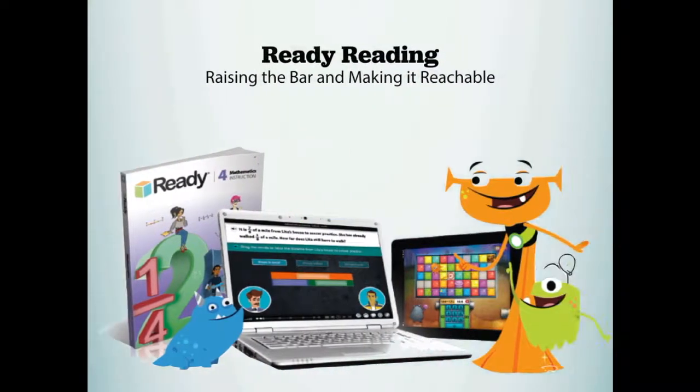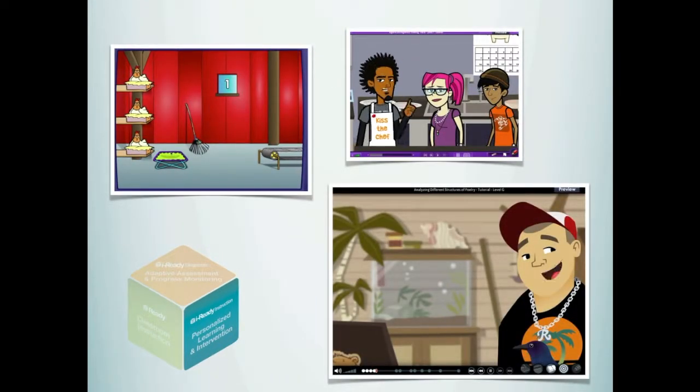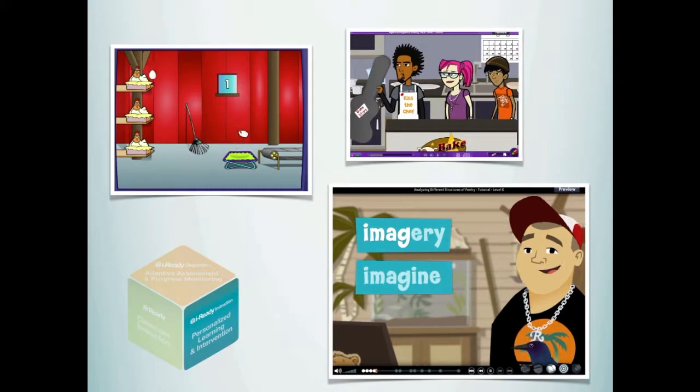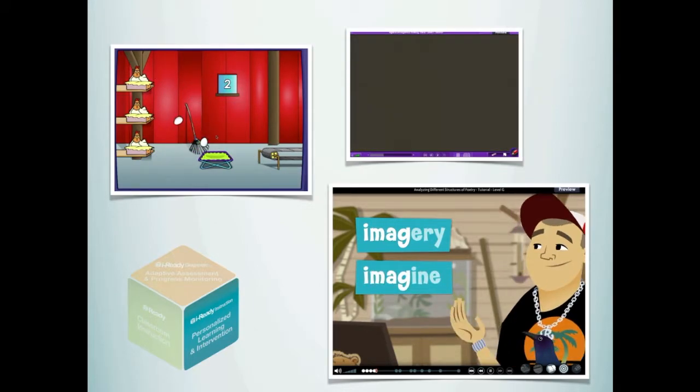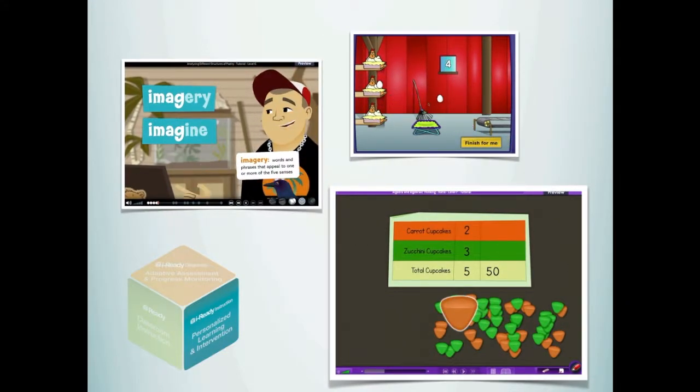Ready fully engages students in rigorous standards in a highly scaffolded way. Instruction also comes in the form of our online lesson tutorials. Based on the diagnostic results, iReady automatically places students into online lessons at their level for targeted instruction at students' highest areas of need.